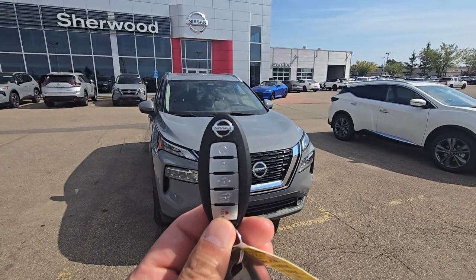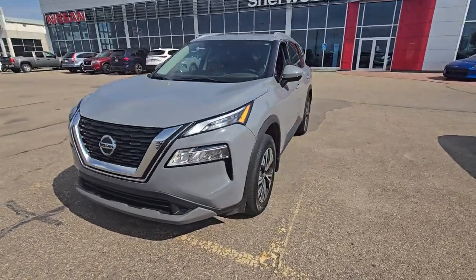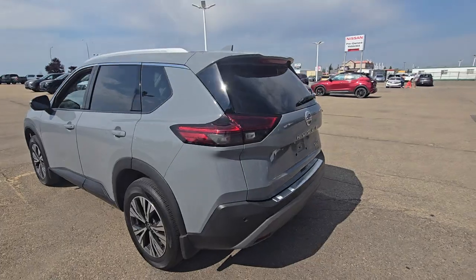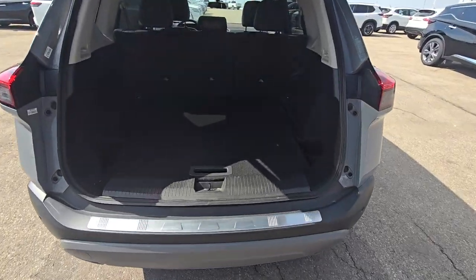This one comes with the remote starter on the key fob and also has the block heater. All LED lights — that's how the body looks from the side — and you get the power liftgate.